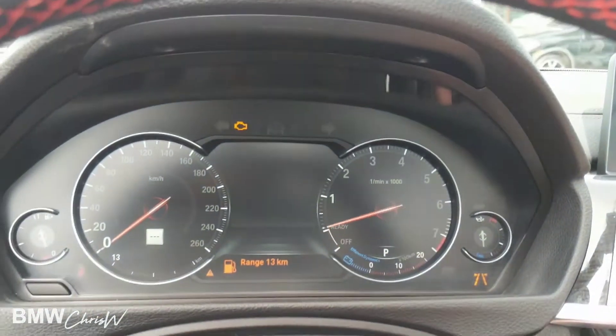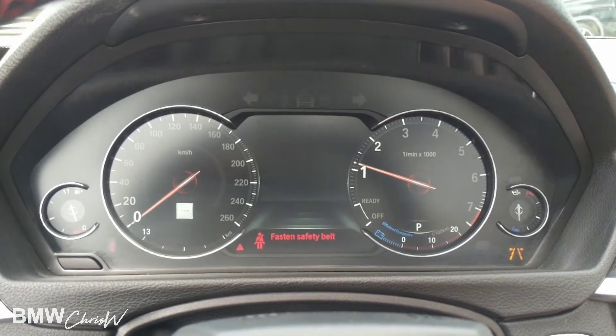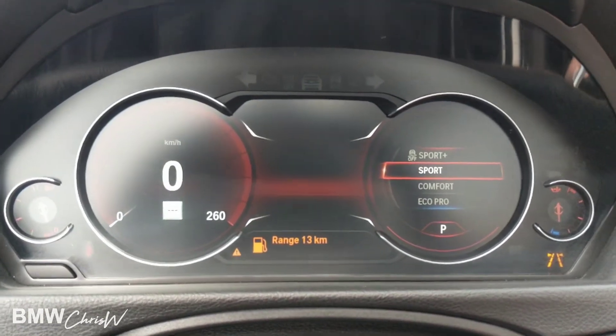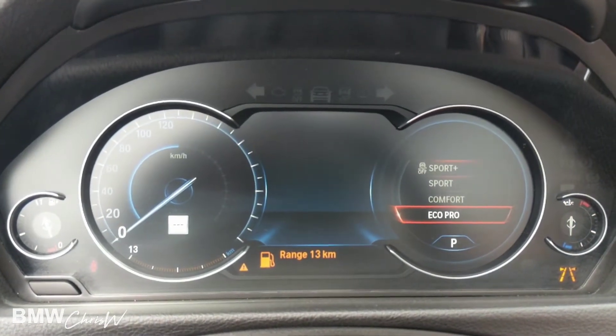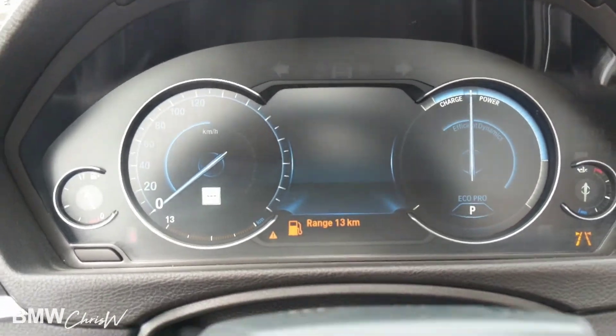I'm going to go ahead and turn it on to show you the different modes. In comfort mode it shows standard gauges. If you go into sport, you get nice red gauges with sport displays. You go to eco, it's going to be a nice blue gauge. Just some of the additional things you get with the car.